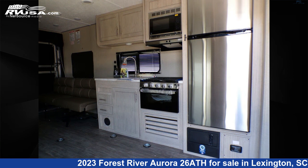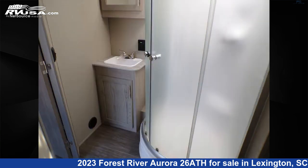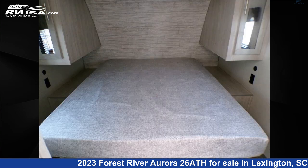For more information and pricing on this unit, and to see all units available for sale by Johns RV Sales and Service, visit RVUSA.com.